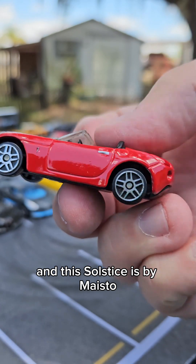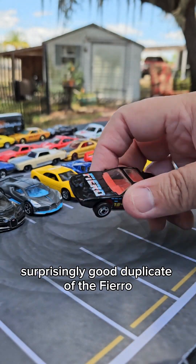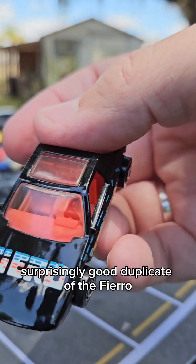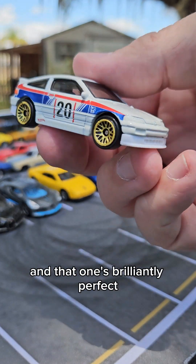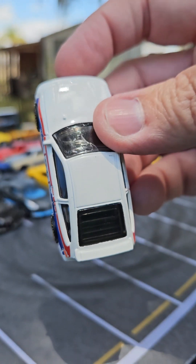This Solstice is by Maisto and that's a really cool little casting — surprisingly good. A duplicate of the Fiero. I only have two of these from my original collection and that one's brilliantly perfect.